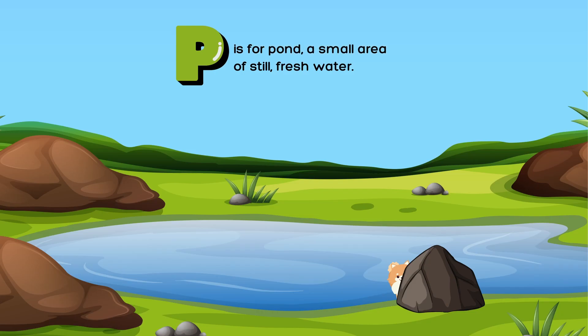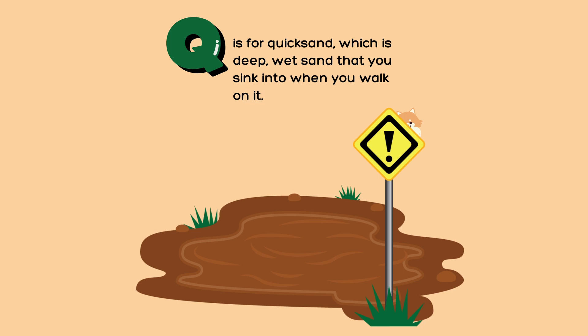P is for pond, a small area of still, fresh water. Q is for quicksand, which is deep, wet sand that you sink into when you walk on it.